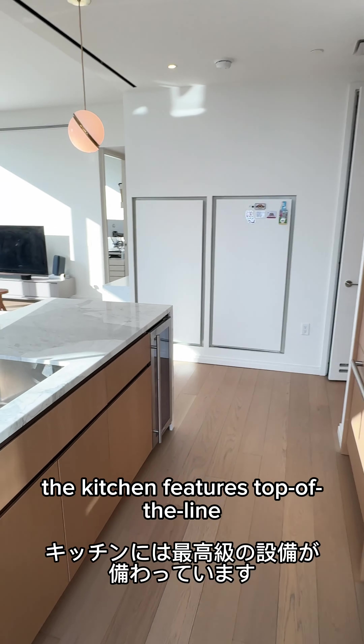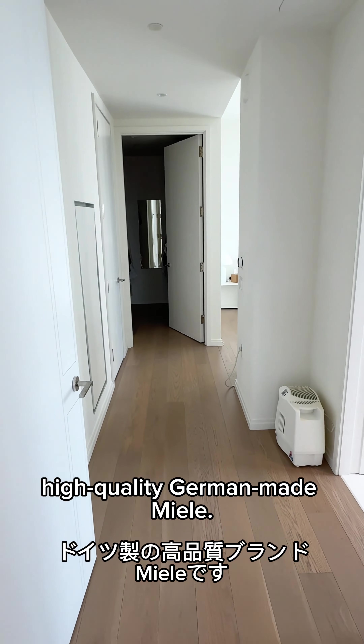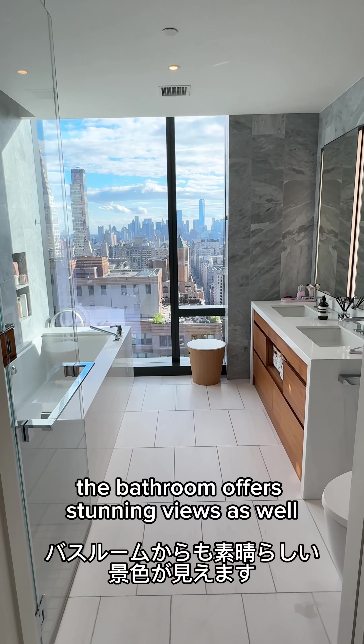The kitchen features top-of-the-line color marble and all appliances are high-quality German-made. The bathroom offers stunning views as well.